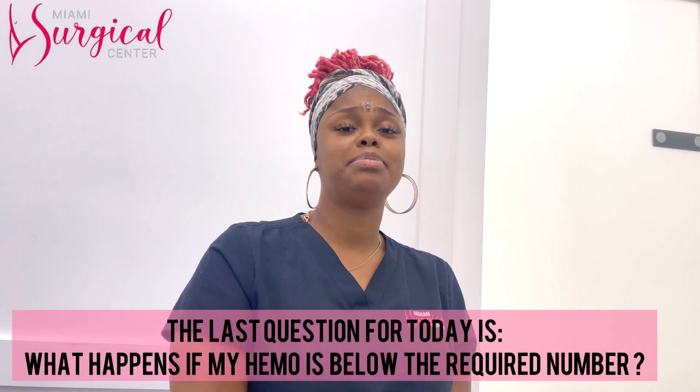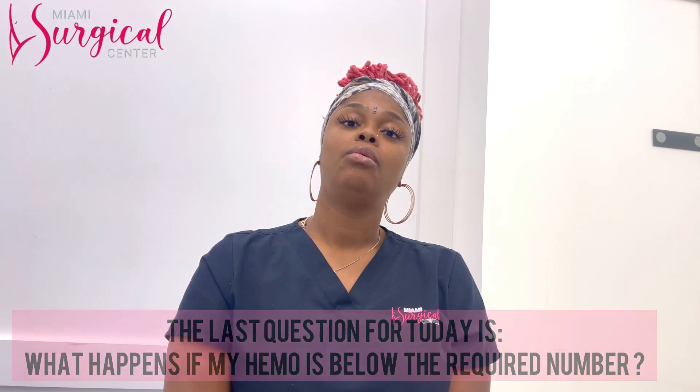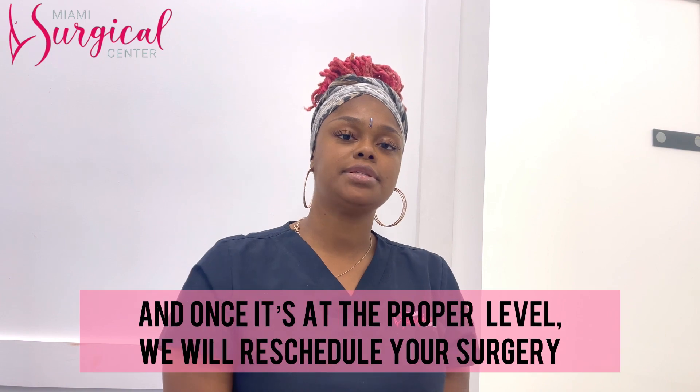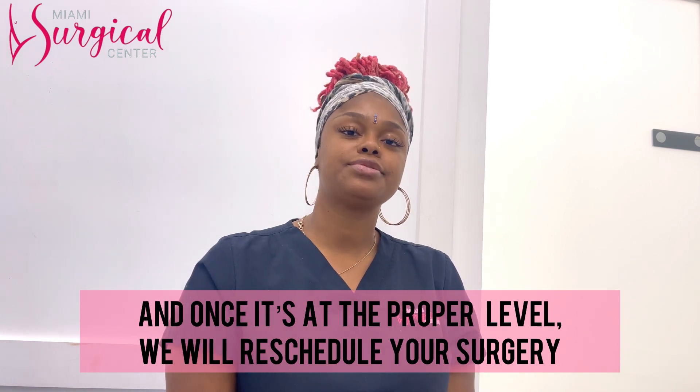The last question: what happens if my hemo is below the required number? Your surgery will be rescheduled. You'll take your iron supplements to raise it, and once it's at the proper level, we'll reschedule your surgery.